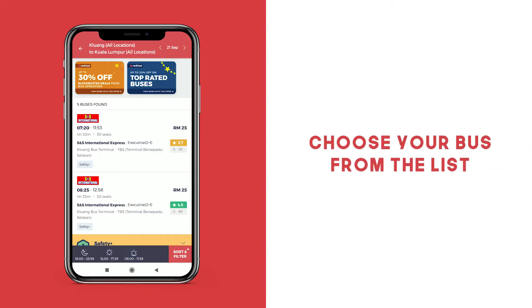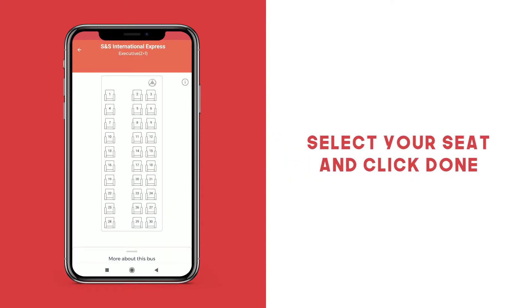Select the bus of your choice from the range of options that are displayed. Select your seat and then click Done.